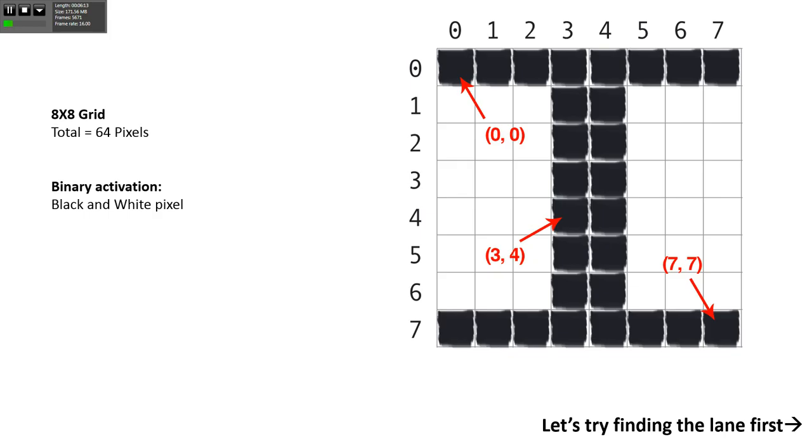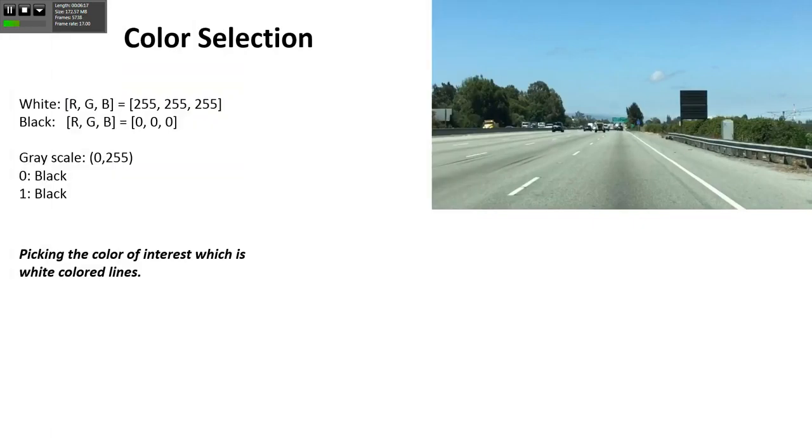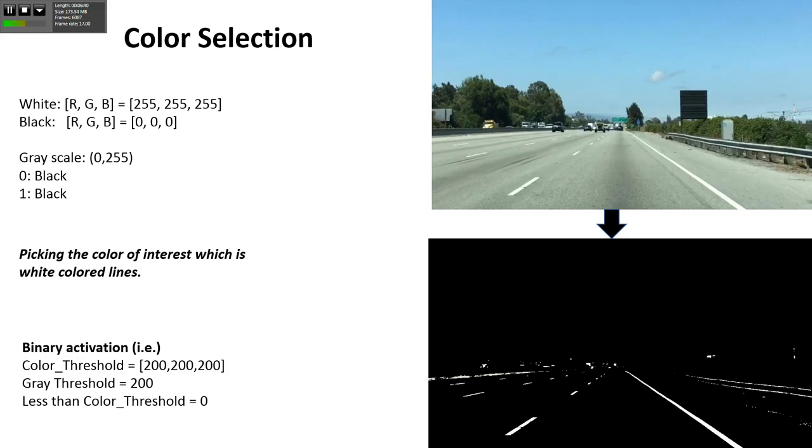Let's try finding the lane first. We do color selection - you see the straight road with straight lines and we are looking for the white lane. White lines have RGB value of all 255. If we convert to grayscale, the computation will be much less. I need to pick the white lane, so I put thresholding - two ways: I can put thresholding on RGB color space at 200, 200, 200, so anything more than 200 will be a white pixel. I can program this using MATLAB. Anything less than that threshold is black. When I apply that threshold on this image, you can clearly see I'm able to find something interesting - the lane. But at this point I don't know if they are straight lines, there could be anything.